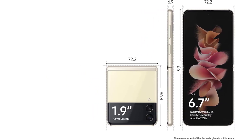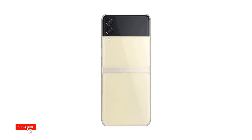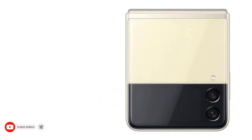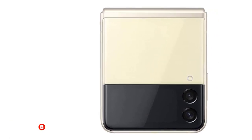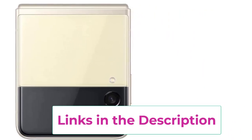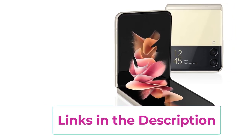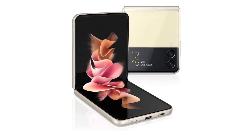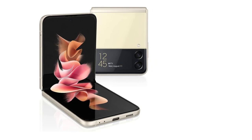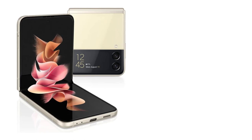With a generous 128GB of storage, the Galaxy Z Flip 3 provides ample space for your apps, photos, and videos, all housed in a sleek cream-colored exterior that exudes sophistication. The renewed status guarantees like-new quality, having undergone meticulous testing and refurbishment. The device features a stunning AMOLED display for vibrant visuals and powerful hardware for smooth multitasking. Capture memorable moments with a versatile camera system, taking advantage of the unique folding design for creative shots.